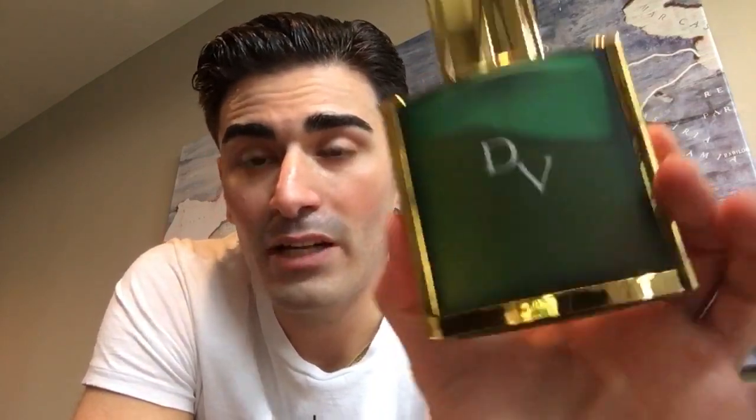For the overall rating: presentation-wise, I'm going to give Duc de Vivant L'Extreme a 10 out of 10 — I'm not going to ding it for the plastic cap. Performance: 9 out of 10. And the smell for me is a 10 out of 10. So overall for Duc de Vivant L'Extreme, I'm giving it a 9.5 out of 10. This is an awesome scent — you guys absolutely have to check it out.